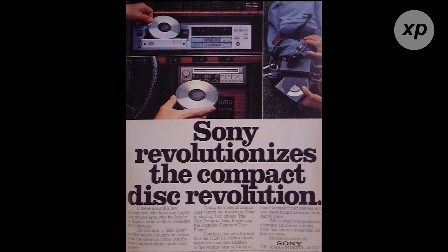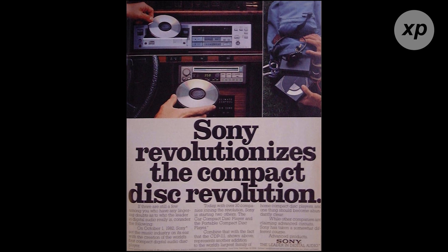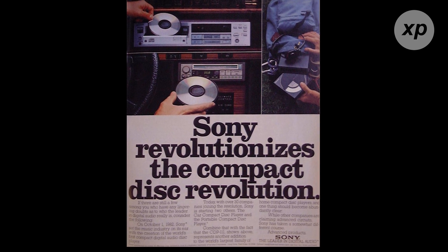Philips and Sony's collaboration resulted in the Red Book standard, which defined the format for audio CDs and set the stage for the widespread adoption of the technology.